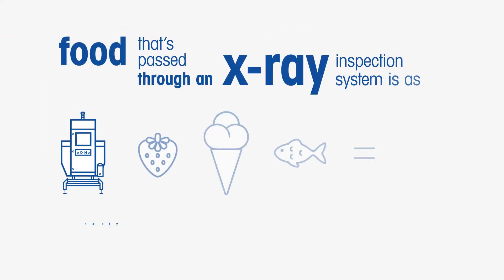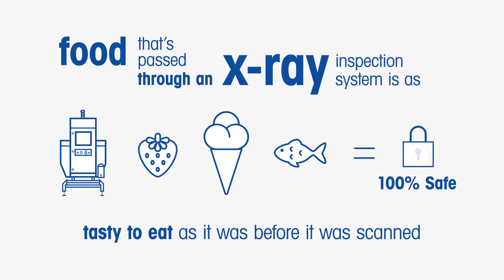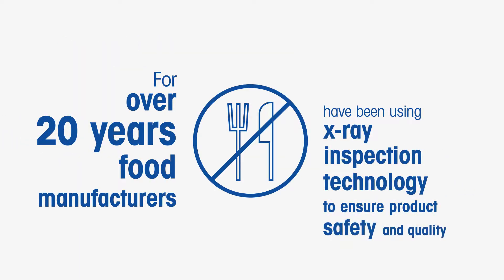Whichever way you look at it, food that has passed through an X-ray inspection system is as good and tasty to eat as it was before it was scanned. For over 20 years, food manufacturers have been using X-ray inspection technology to ensure product safety and quality.